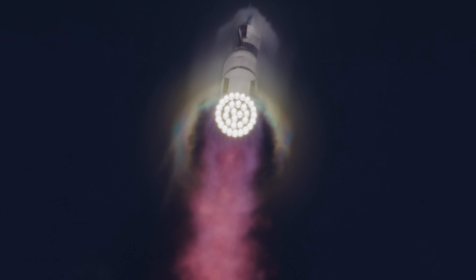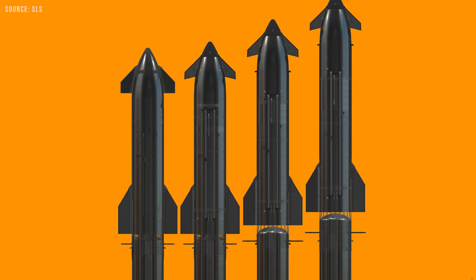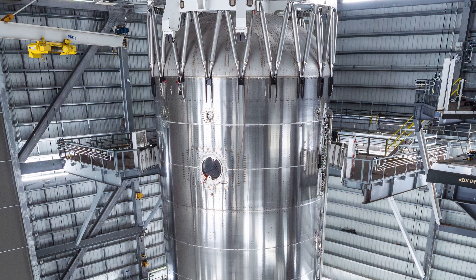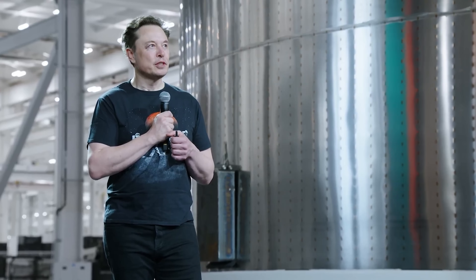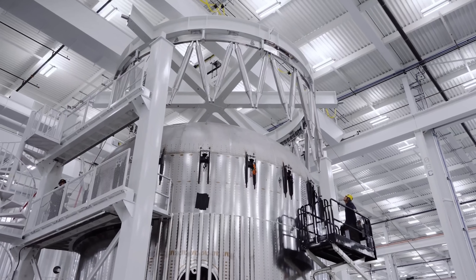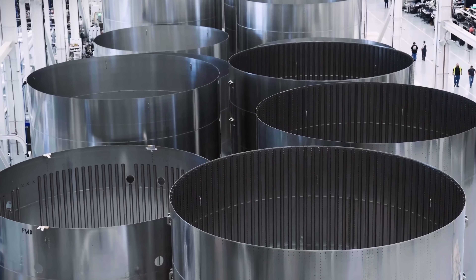Are you ready for the next version of Starship? A lot of people probably are by now, but are you ready for the version after that? Even though Starship V3 is set to debut in about a month, Elon Musk has already started teasing the next evolution, Starship V4. So what will this version be like, and how big a leap could it be?